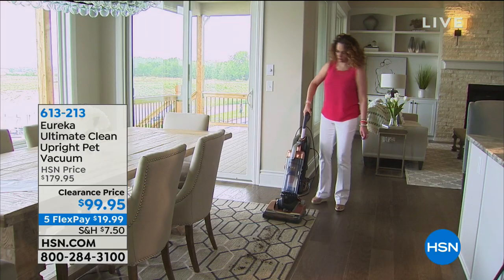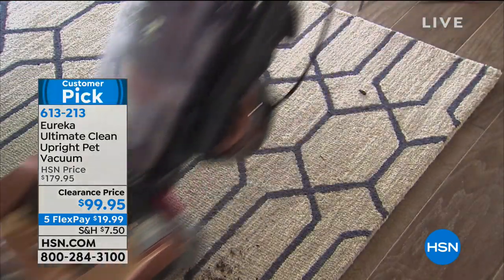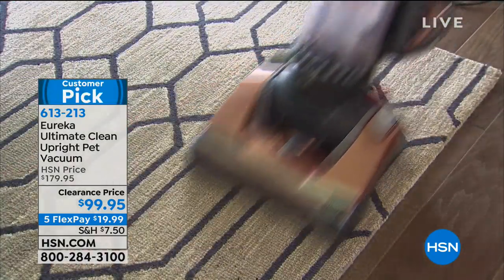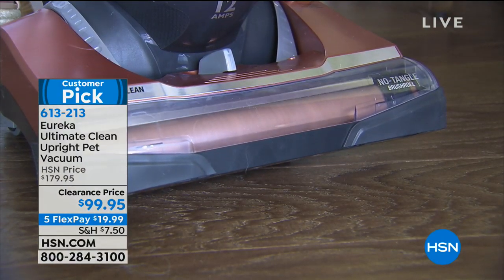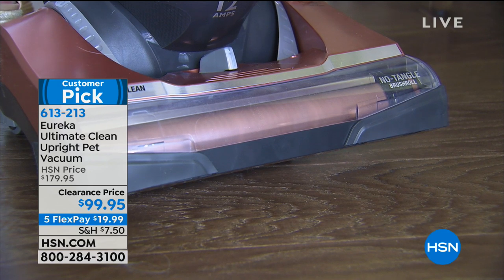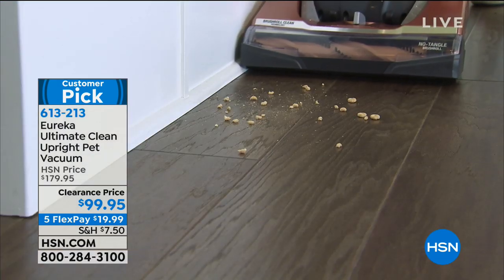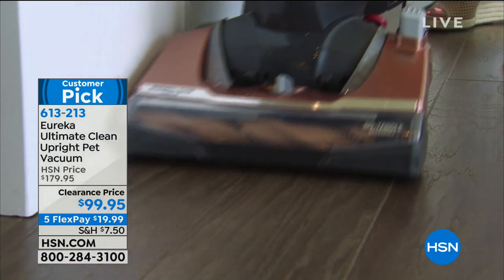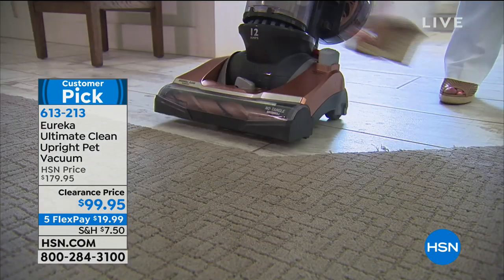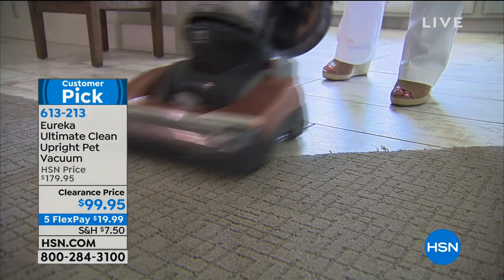Also coming up, we have the Eureka Vacuum Cleaner at $99.95. This company has been around for over 100 years. We're going to be doing a full presentation at the lowest price ever for the Eureka Ultimate Clean Upright. They call it a pet vacuum — it's kind of an everything vacuum. If you do have pets, you will be amazed at how this can pull up that pet hair. It's lightweight, easy to use, and what a value at under $100.